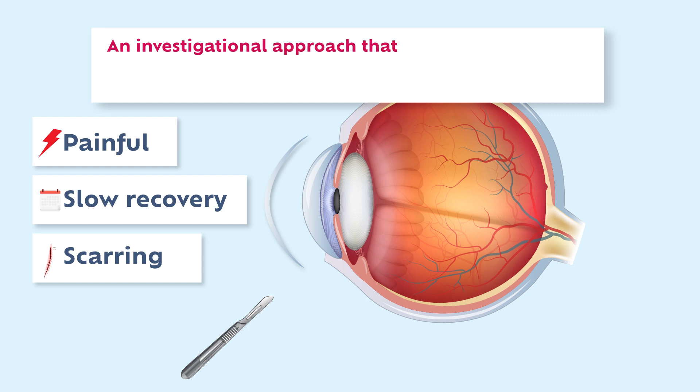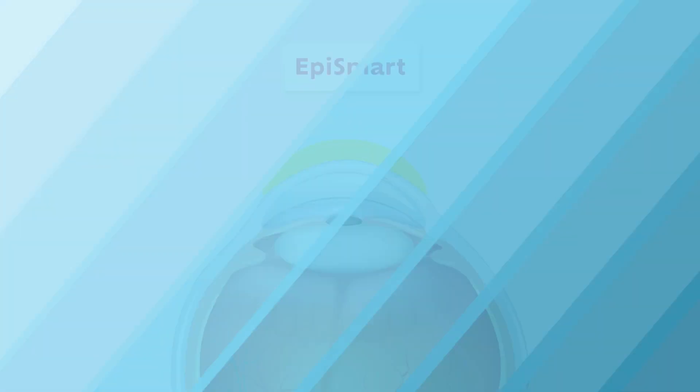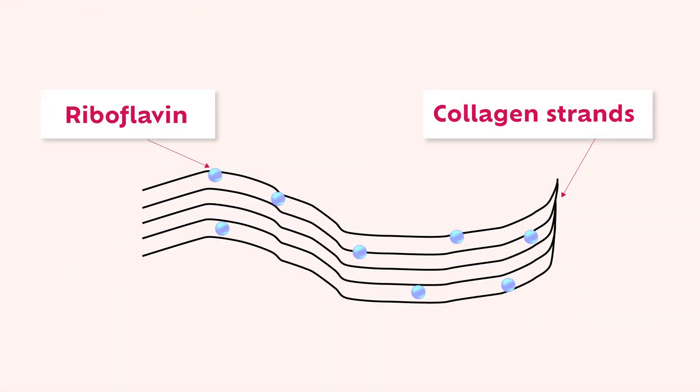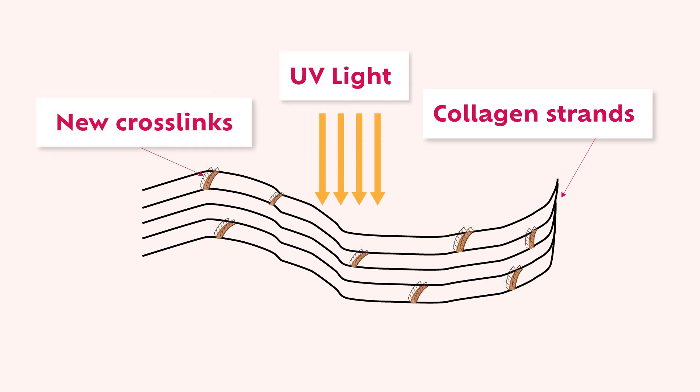An investigational approach that does not require the removal of the cornea's outer layer is currently undergoing a Phase III FDA clinical trial. Named EpiSmart, the new approach relies on a modified form of riboflavin that penetrates deep into the cornea without the need to remove the outer layer. The procedure lasts approximately 50 minutes, including 30 minutes during which the formulation is applied to the eye and 20 minutes of ultraviolet treatment.